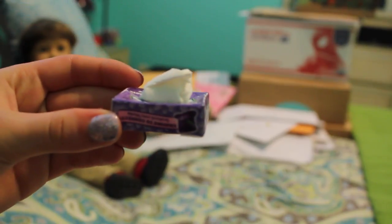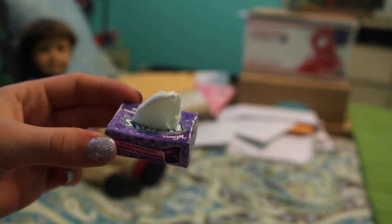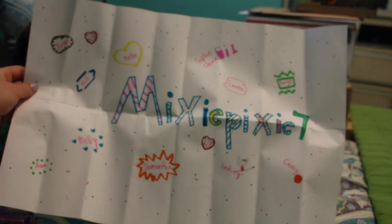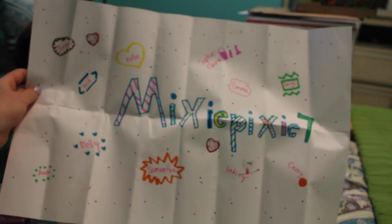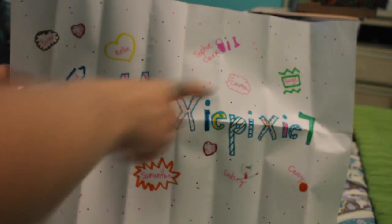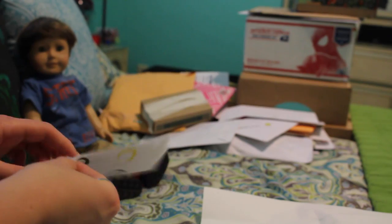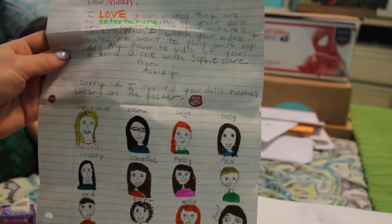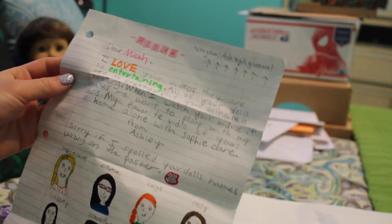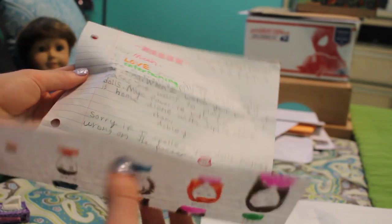This is so cute — it's a little tissue box. This is adorable and genius. This is a really big sign, it's Mixie Pixie Seven, and it's got all my dolls' names on it. I really like it. She drew Lindsay dancing, and if you play with all her shopping stuff, it is so cute. And then here's her letter. She drew all my dolls at the bottom. Thank you so much, Ashley. This was such a nice letter. It was really cool to hear from you.